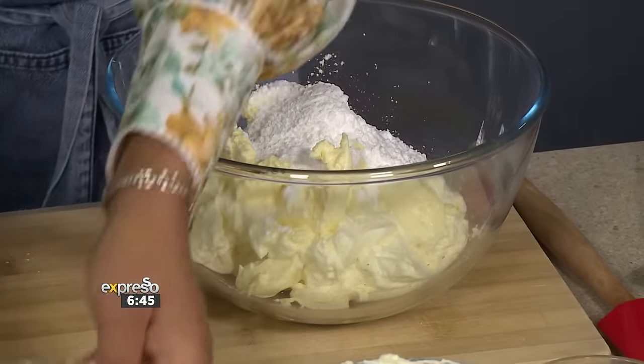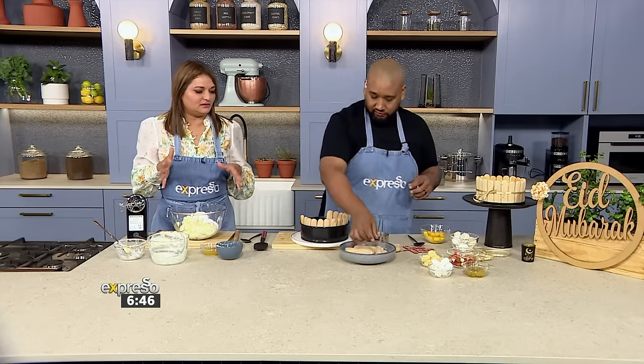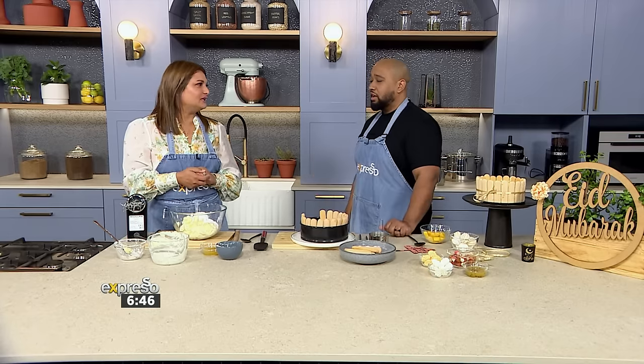What is your philosophy? I like to make things simple and easy, because I love when people present beautiful things and recreate my recipes — it brings me so much joy. Making things easier is a bonus because then everyone can do it.